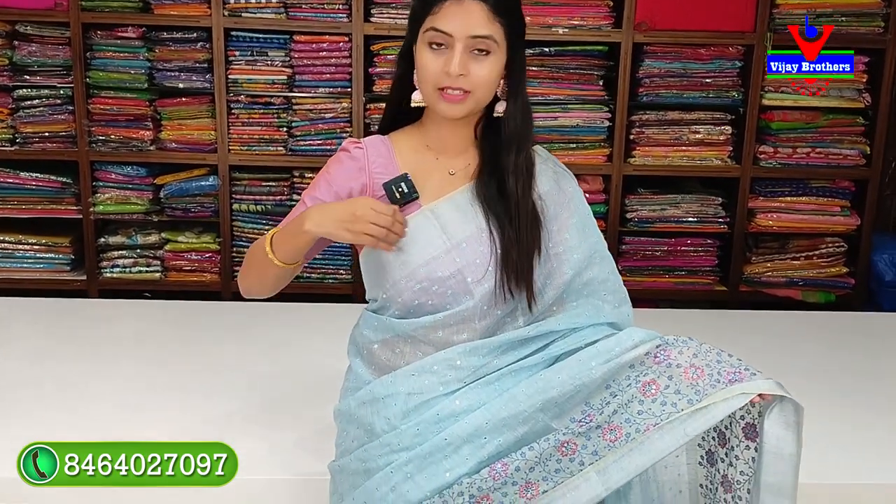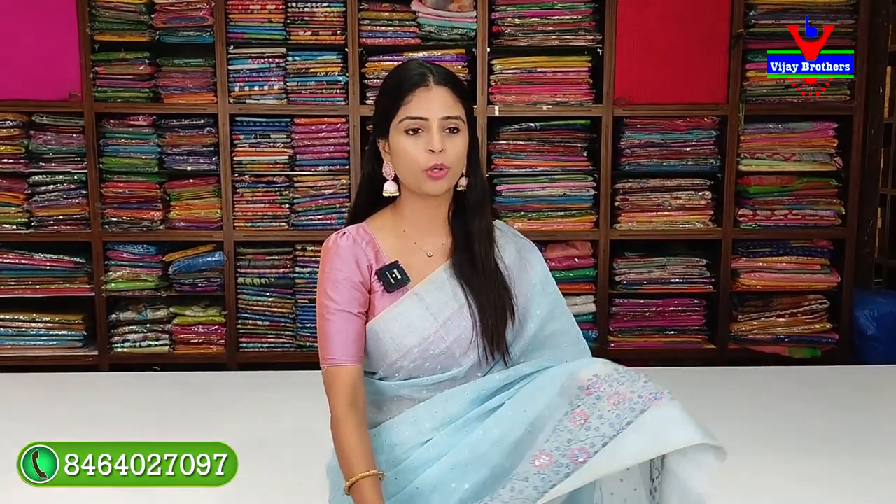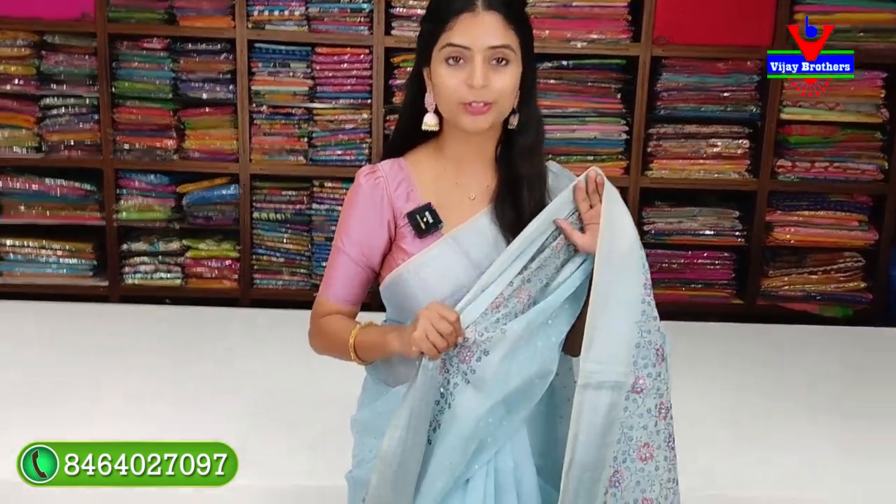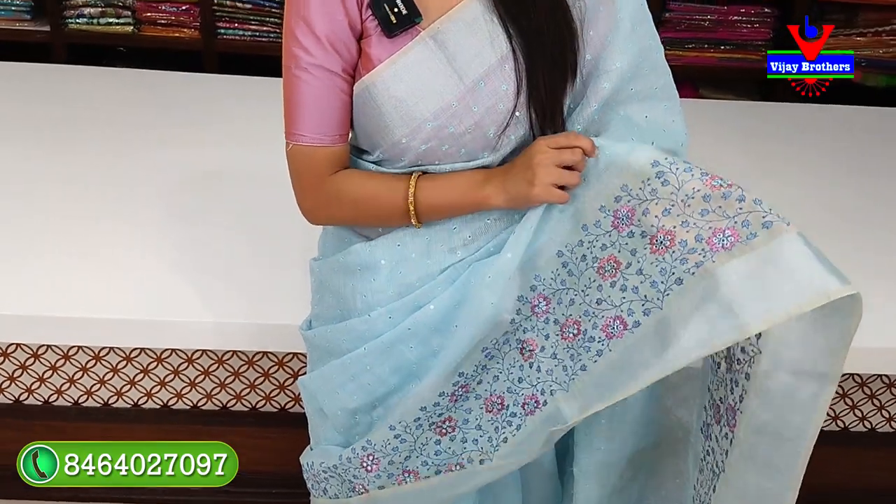This is a linen pattern — a tissue linen pattern. It is a dignified color, a light blue. It has a simple silver caddy border, and this is also thread work. If you look at the back part, you can see the thread work on the back as well.